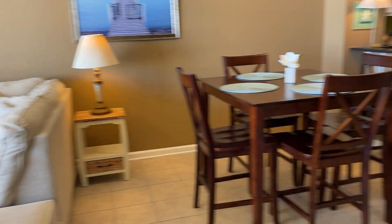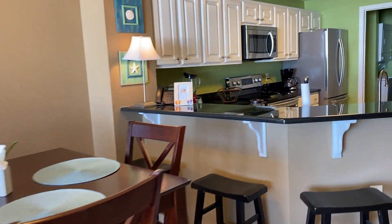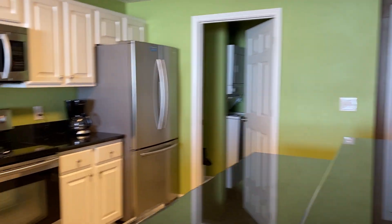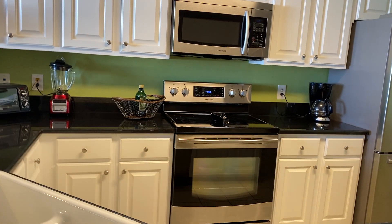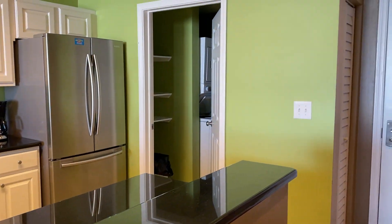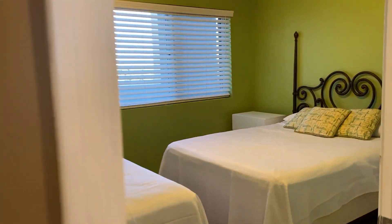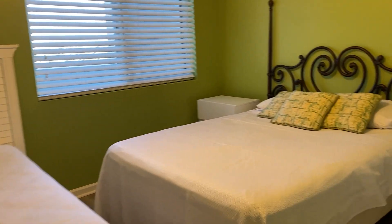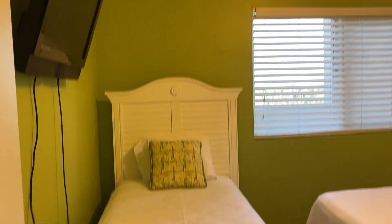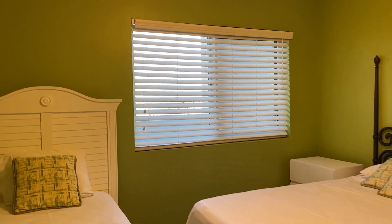I'm going to go down the hall to the second bedroom, past the kitchen again. It looks like a full-size bed and a single bed. It's also ensuite with its own bathroom.